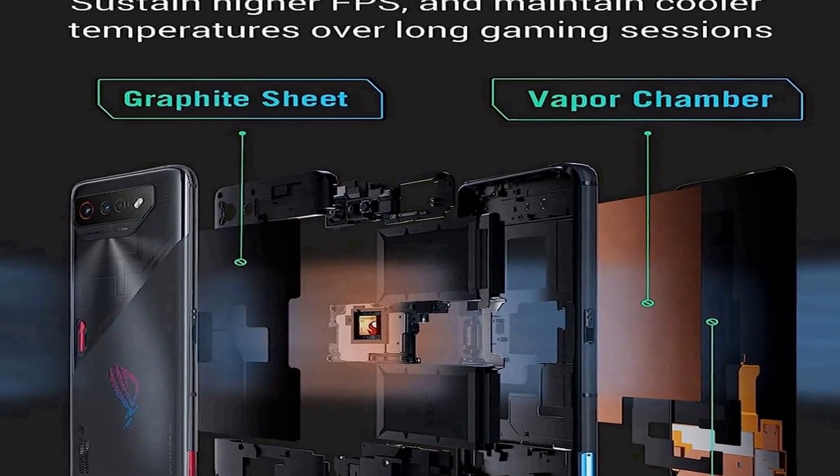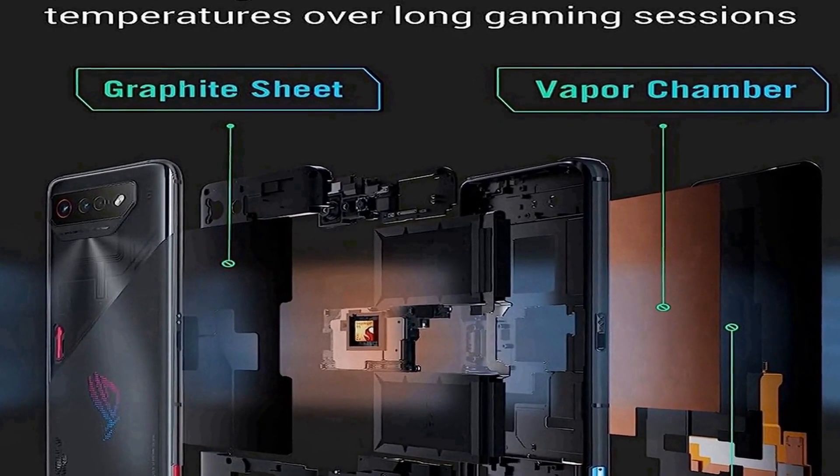Allowing you to capture high-quality photos and videos. The phone supports 5G LTE connectivity and is dual SIM compatible, ensuring you stay connected at lightning-fast speeds. The ASUS ROG Phone 7 is designed for gamers, but its impressive specifications and features make it a versatile choice for anyone seeking a high-performance smartphone with a focus on immersive entertainment and productivity.